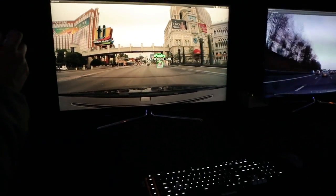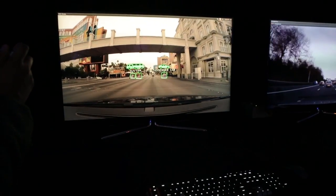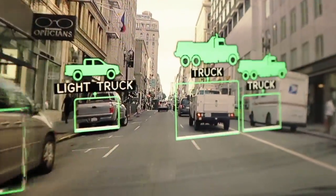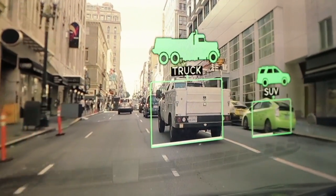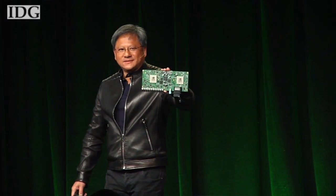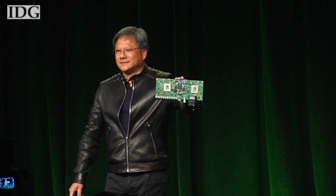You'll be able to drive down the street, have a Drive PX module in the car, and the cameras looking all the way around tell you there's a pedestrian walking across. It'll tell you the speed limit's 25, warn you that there's an upcoming speed trap, and it'll even look behind you to tell you you're being pulled over by the police for going too fast. Drive PX is the ultimate backseat driver.